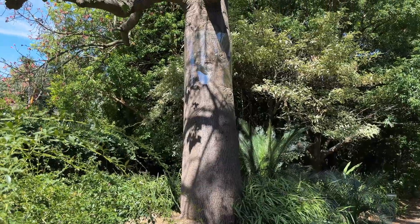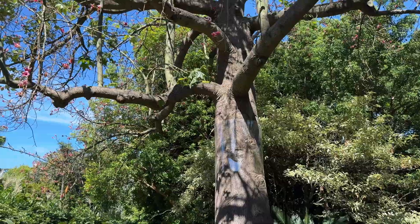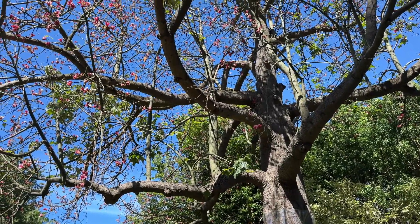Just to clarify — it drops its leaves before it flowers, and then once the flowers are finished it will leaf out again. It's not deciduous in the classic sense, because it drops its leaves in the middle of summer usually. Stunning in bloom.